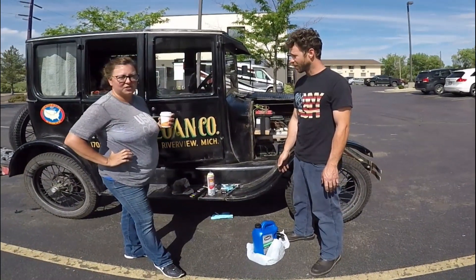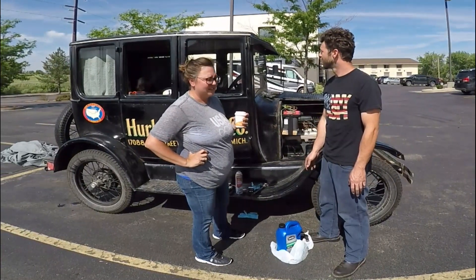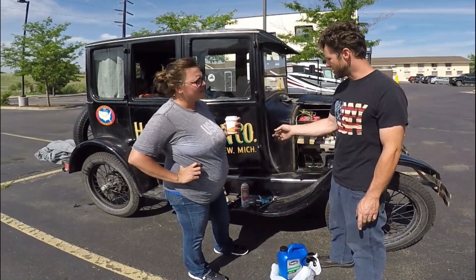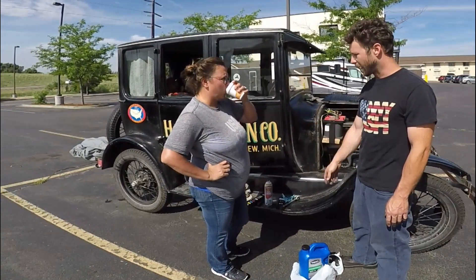So we got the car two years ago. Uncle Doug helped us find it — it was on eBay. It originally came out of Ohio. But we got it off eBay; it used to live in Riverview, Michigan back in the day.